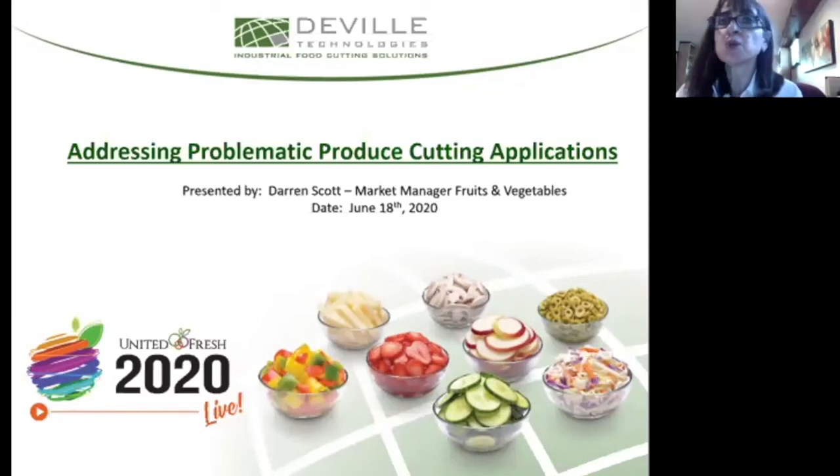Good afternoon everyone and welcome to our webinar. Today's webinar is on addressing problematic produce cutting applications. My colleague Darren Scott out of Montreal, Canada will be presenting some of the challenges associated with processing fruits and vegetables and how DeVille and our European partner FAM can help mitigate some production pitfalls. There's a Q&A button at the bottom of your screen — simply click to submit your questions, and we've reserved some time at the end of the presentation. Without further ado, I'm going to turn it over to Darren.